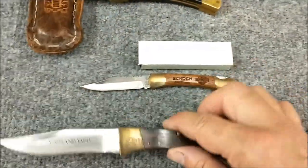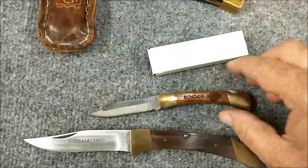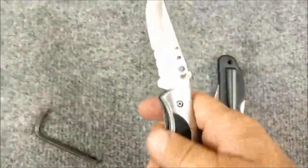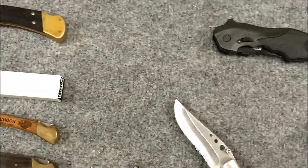A couple of knockoffs down here. There's just something classic about that brass and walnut look that I really do like. This was picked up at a Harley Davidson shop in Pennsylvania — spring assist, cheapy, but I just liked the way it looked so now it's in my collection.